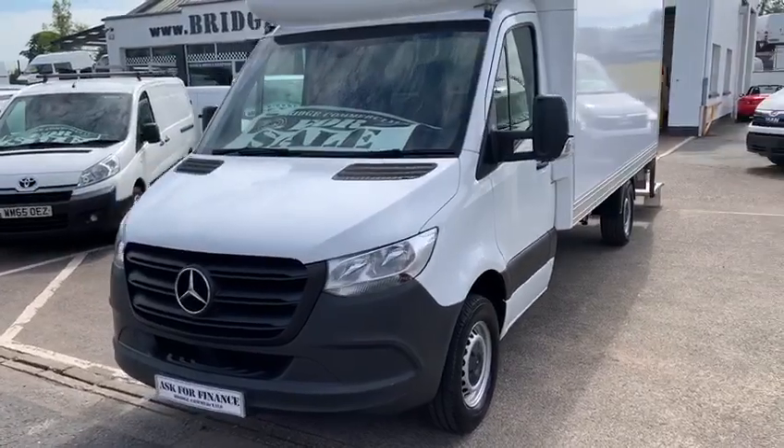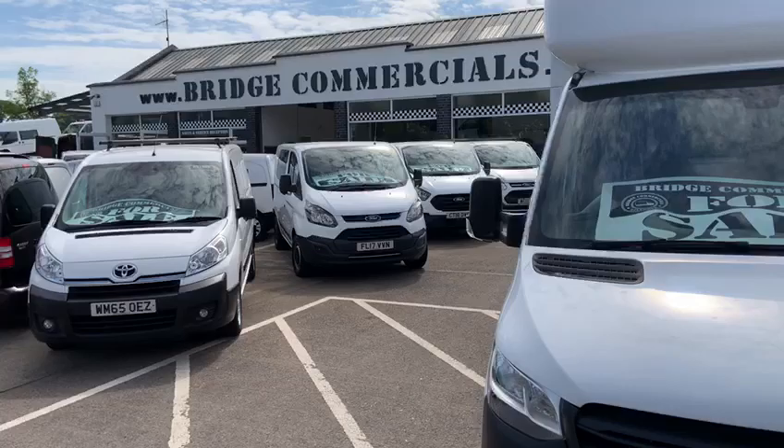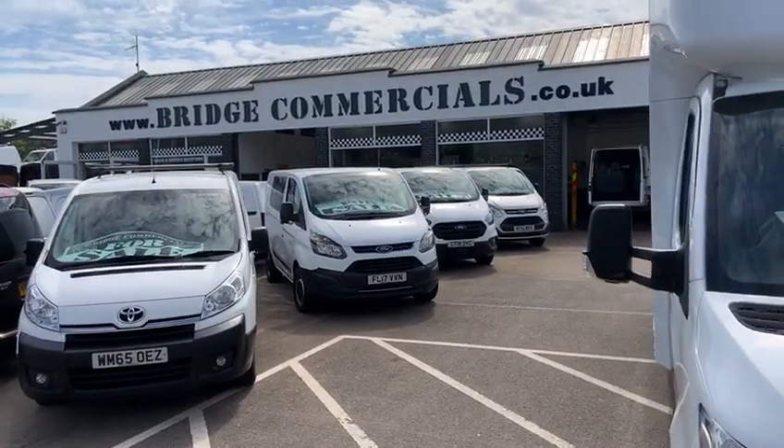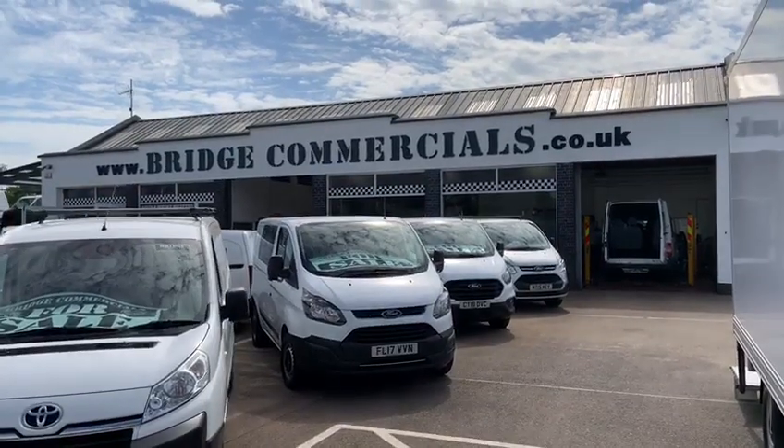Turned out to a very high standard, beautifully turned out. Please give either myself Patrick or Brian a call on 02892, or email us at office@bridgecommercials.co.uk. Thanks for watching, speak soon.